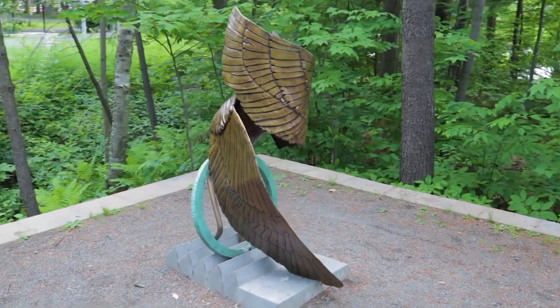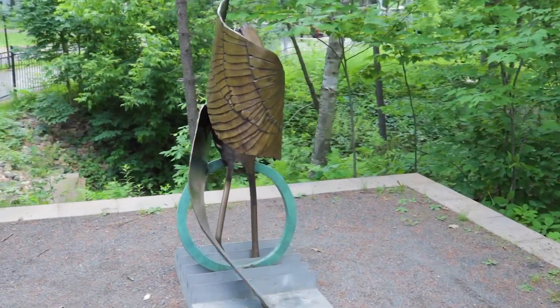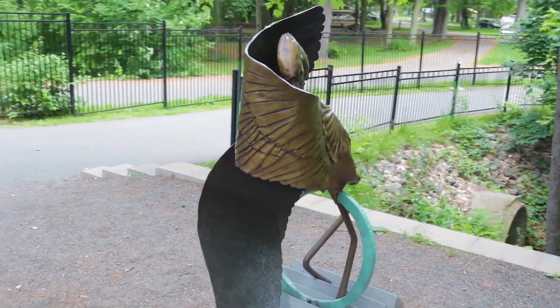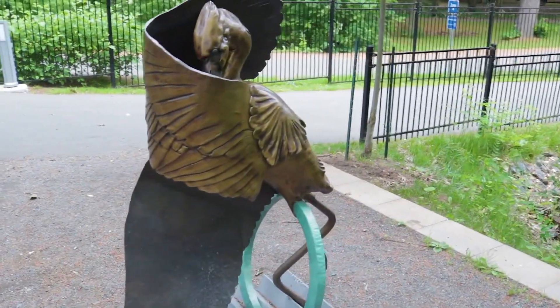L'œuvre que vous voyez s'appelle Rivierron. C'est une œuvre qui met en scène un héron, un oiseau qu'on peut voir dans la rivière Saint-François qui est juste à côté. Cet oiseau vient dans la rivière Saint-François parce que c'est une rivière qui est peu profonde, une rivière de galets. On peut la traverser à pied des fois l'été s'il y a des temps secs et que la rivière est assez peu profonde.